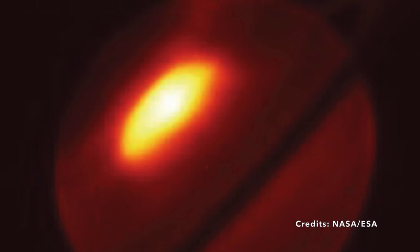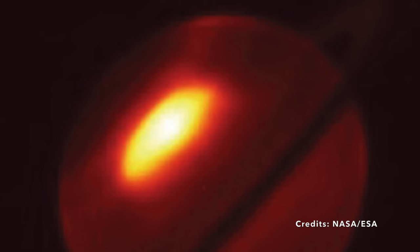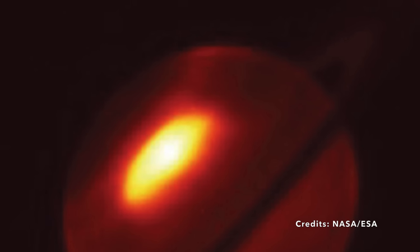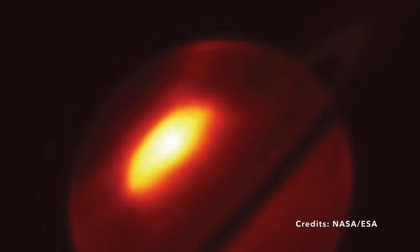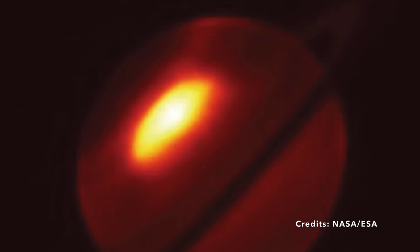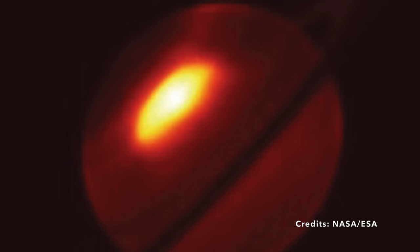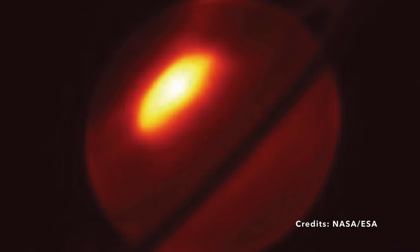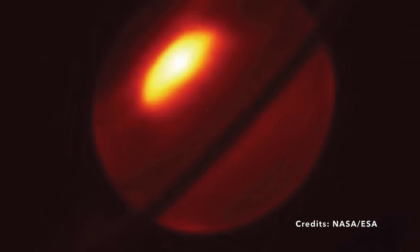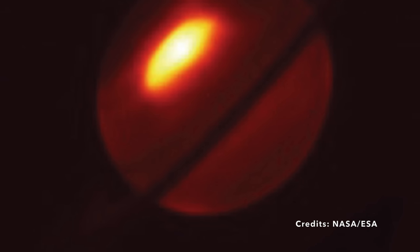Could similar storms be happening on other gas giants like Jupiter or Uranus? Could the warm gases have a unique composition that might hint at Saturn's inner structure or even its origin? As you ponder these questions, consider how much there is yet to learn about our celestial neighbors. The storms on Saturn are not just fleeting weather phenomena — they're cosmic clues begging us to pay closer attention. With each new discovery, we peel back yet another layer in our quest to understand the intricacies of the universe.